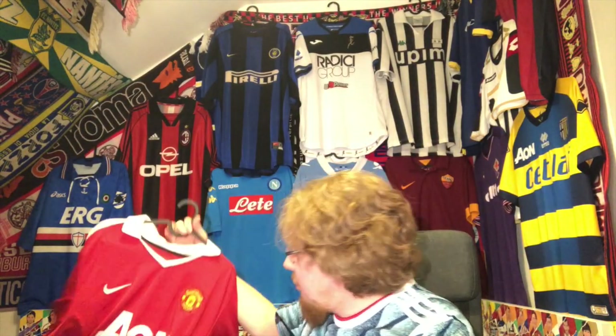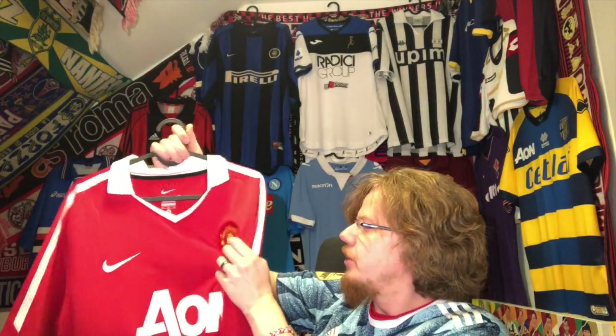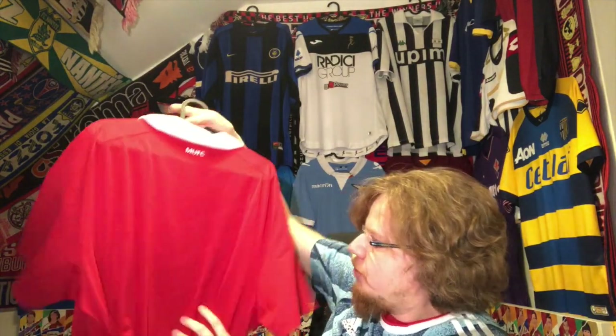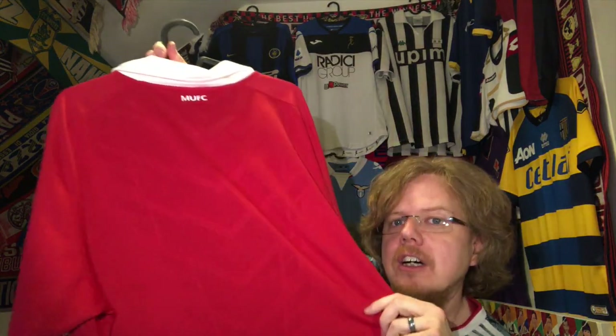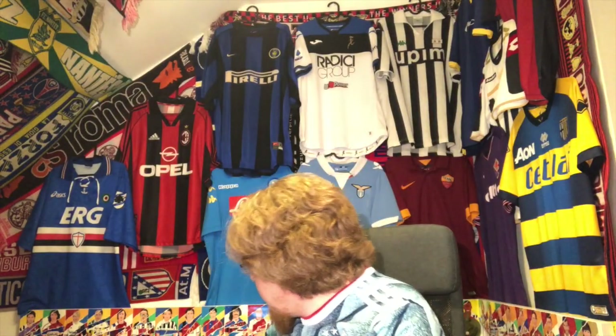Then this Manchester United — I think eight euros or 10 euros. I said I needed a Manchester United jersey, I was looking, and I got this one. Wonderful, really great jersey — especially I like the effect here on the back if you can see it. Can't complain.